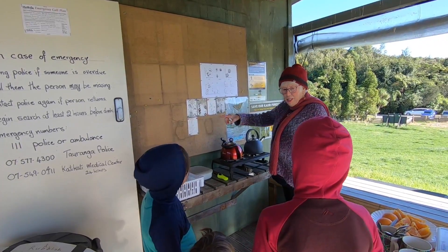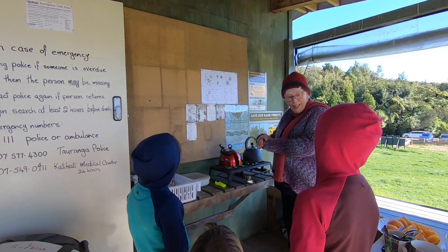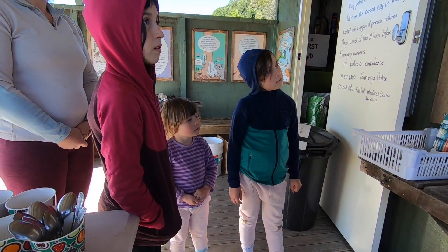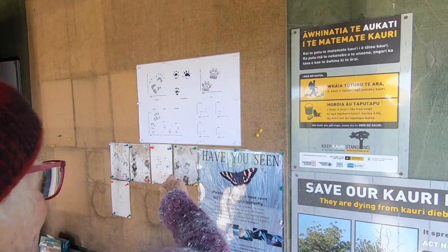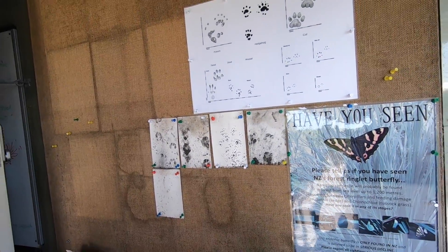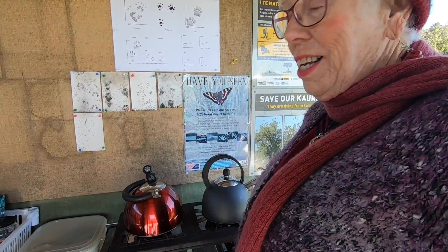There are tracking tunnels - there's a little ink pad and the animals walk through it, then walk through paper inside the tunnel and leave their footprint. Here are the different footprints of the cat, hedgehog, possum, ferret, stoat, and weasel - and here are the real ones from the actual tracking tunnels. We're also looking for an endangered butterfly - the New Zealand forest ringlet - and we want sightings of that.